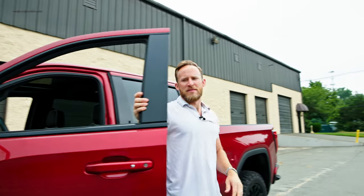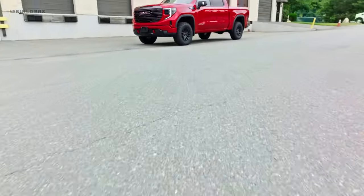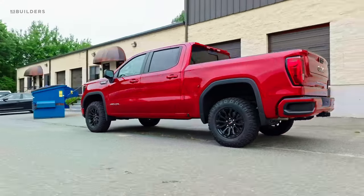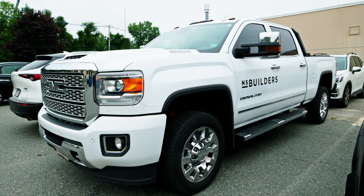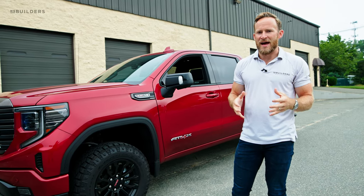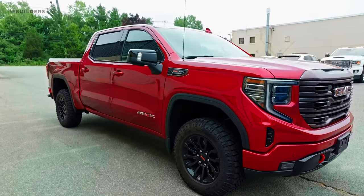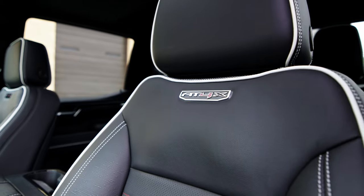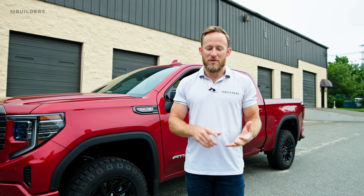GMC sent us a brand new 2022 AT4X GMC Sierra 1500. I've been driving a 2019 Duramax for the last couple of years and we have a slew of 1500 GMCs in the fleet. I've been going back and forth about upgrading my truck, trying to decide if I want to stick with a 2500 or go to a 1500. When GMC reached out and said do you want to check out the new AT4X, I said absolutely. I drove it for a week and I want to give you my thoughts and ultimately what my decision is going to be.